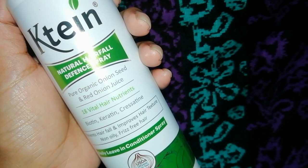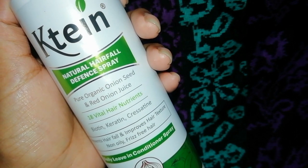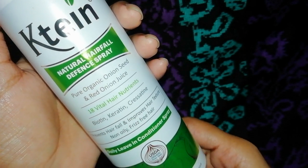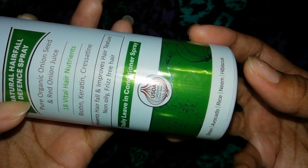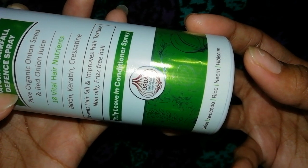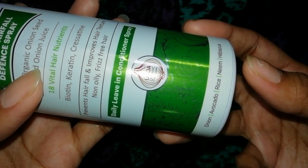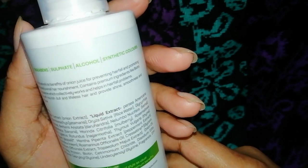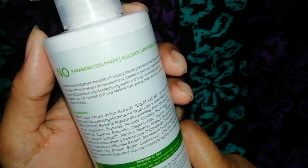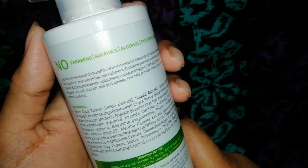The best part is that you can use it as a conditioner and also as a hair spray — it has a lot of uses. It has onion, avocado, rice, neem, and hibiscus. You all know hibiscus is so good for hair, neem is antibacterial and antifungal, and avocado helps prevent hair fall and promotes hair growth. The best part is there is no added paraben, sulfate, alcohol, or synthetic colors — the solution is completely colorless.